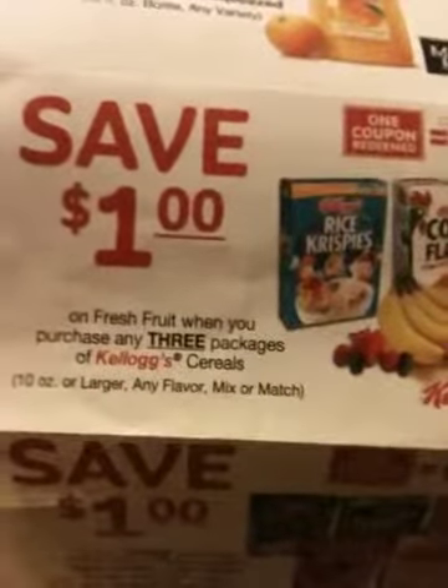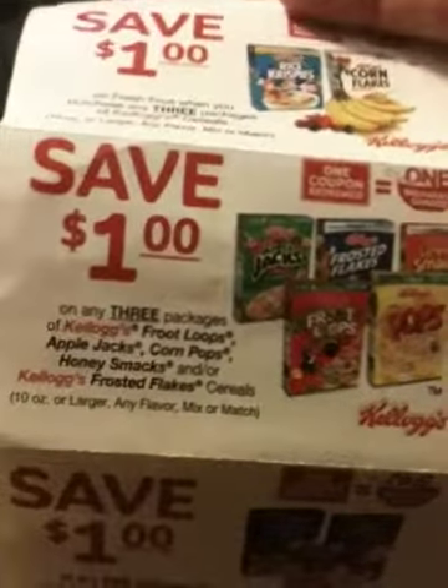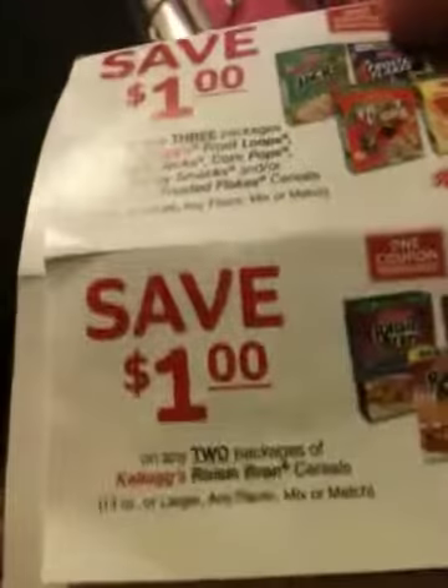Then the fourth coupon says save one dollar on three packages of Kellogg's Raisin Bran cereal, 14 ounces or larger. So that's my five — five of the same coupons that I found.